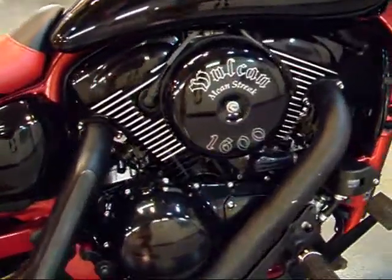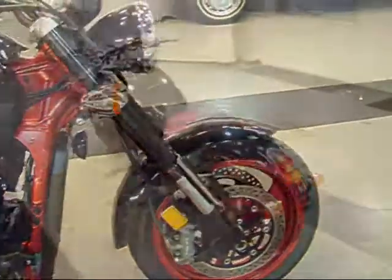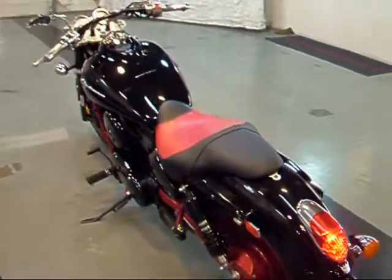And here's the other side of the engine. Super clean bike. You can hear this one running nice and smooth, got a nice tone to it.